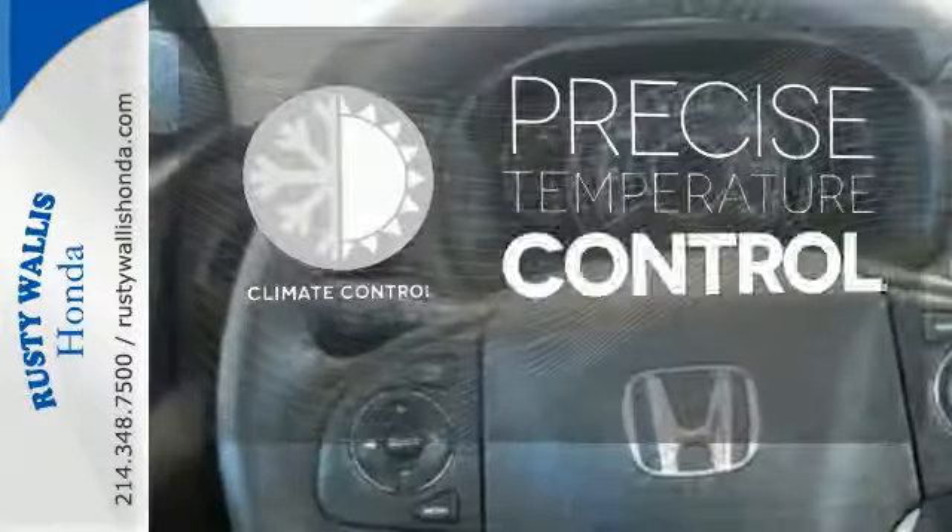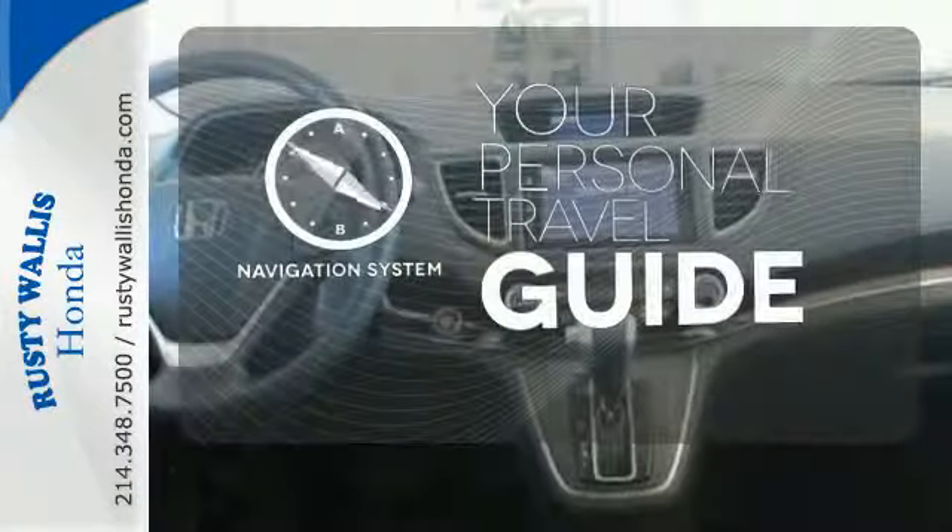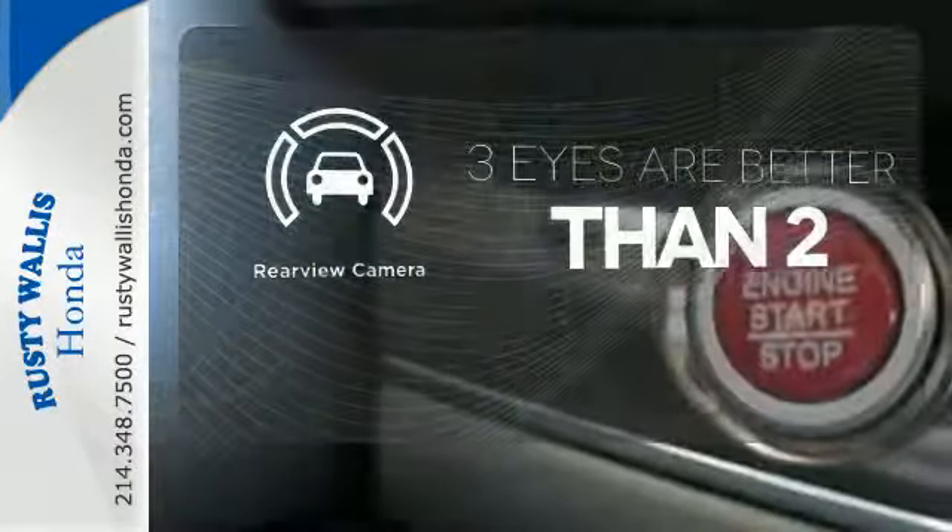Select the perfect temperature with the climate control. It comes with a navigation system to easily guide you to your destination. The backup camera gives you a clear picture of what's behind you.